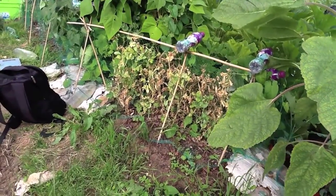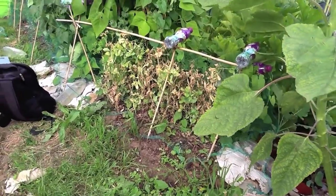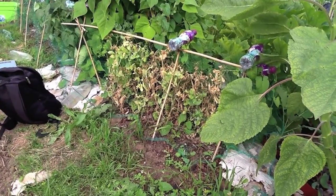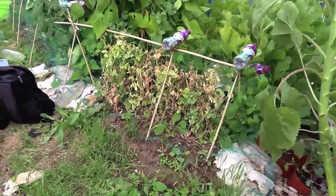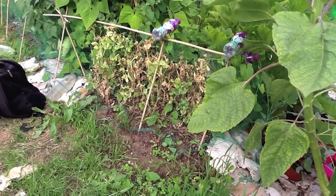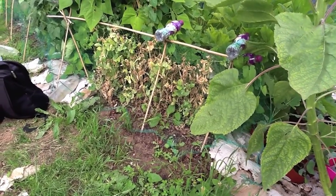My peas have now finished and I'm going to be pulling these out today. I let some of them go over, which was naughty because they were beautiful peas. What I noticed is that the net for them to grow in wasn't big enough — they need to be a good four or five feet for this particular variety. The reason they went over is because I couldn't really scramble inside the net to find them all. It's a learning experience and I'll do better with these next year.